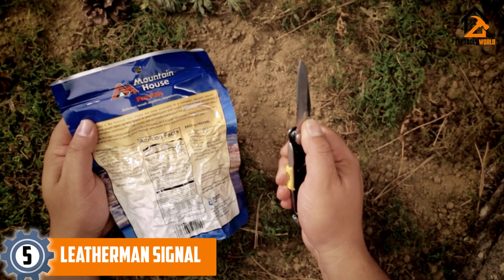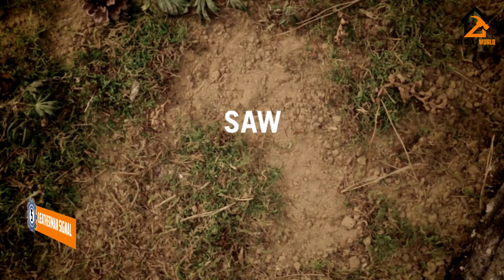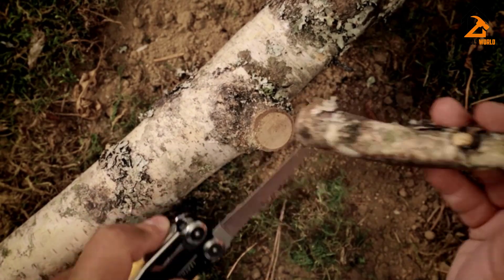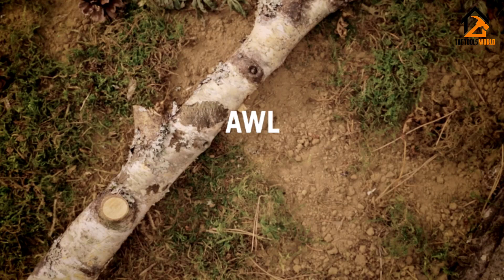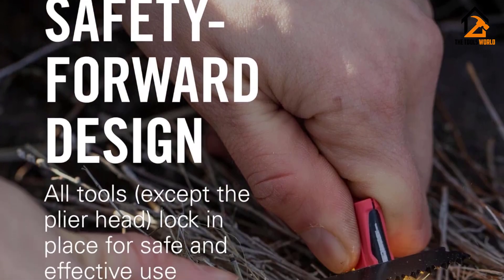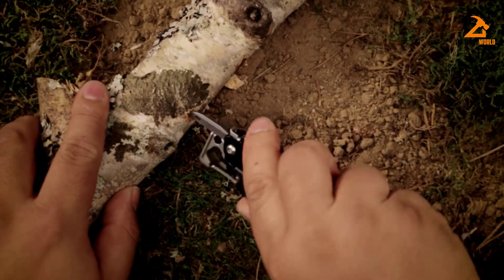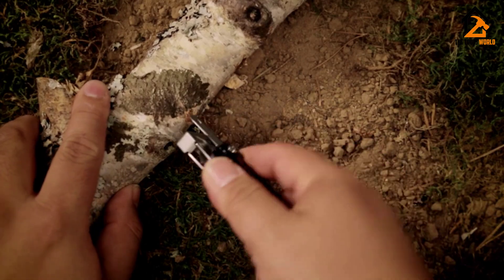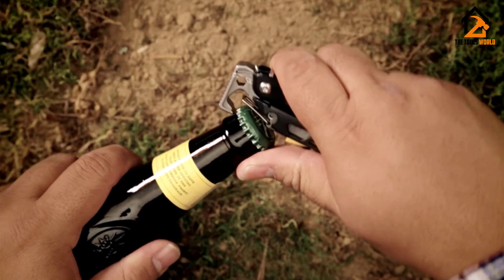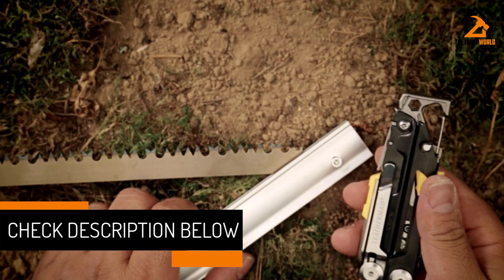This lightweight multi-tool from Leatherman is small and light enough to function as an everyday carry, but we like it specifically for outdoor activities like camping, hiking, and fishing due to some unique features. It's a little longer and heavier than the Leatherman Skeletool — our best everyday carry pick — but it has over twice as many tools. We especially like the fire-starting rod, the loud emergency whistle, and the diamond sharpener. The Signal includes 19 tools and functions.